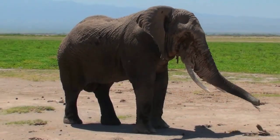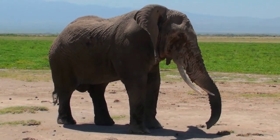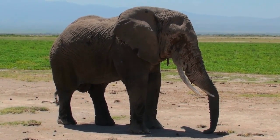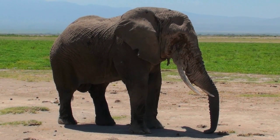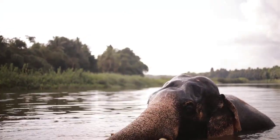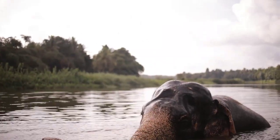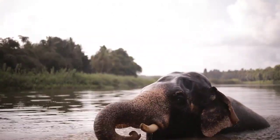Fact number seven: elephants use their trunks to smell and taste their surroundings. An elephant's sense of smell is one of the most important ways they interact with their environment. Elephants use their trunks to smell and taste the air, allowing them to detect scents from miles away. Their trunks are also used to identify different types of plants and to determine the ripeness of fruit. Elephants have over 2,000 olfactory receptors in their trunks, which is more than any other mammal. This incredible sense of smell helps elephants find food, water, and even potential mates.